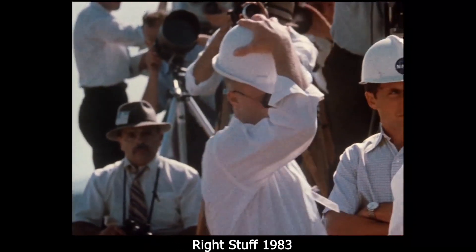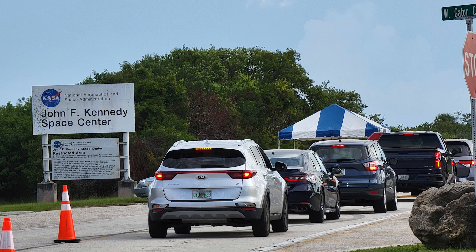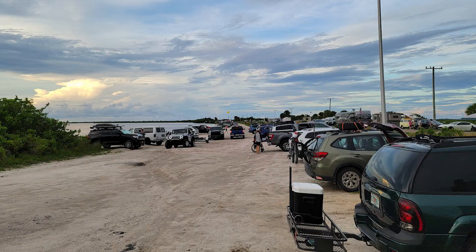Imagine what the first crew could be thinking watching all of this — talk about anxiety. I just wanted to give you this quick little update and let you guys know that I'm back at it again. Thank you so much, my friends, for watching. I'm also working on a video of how it was when I was out there at the launch; I just haven't gone through all that footage yet.